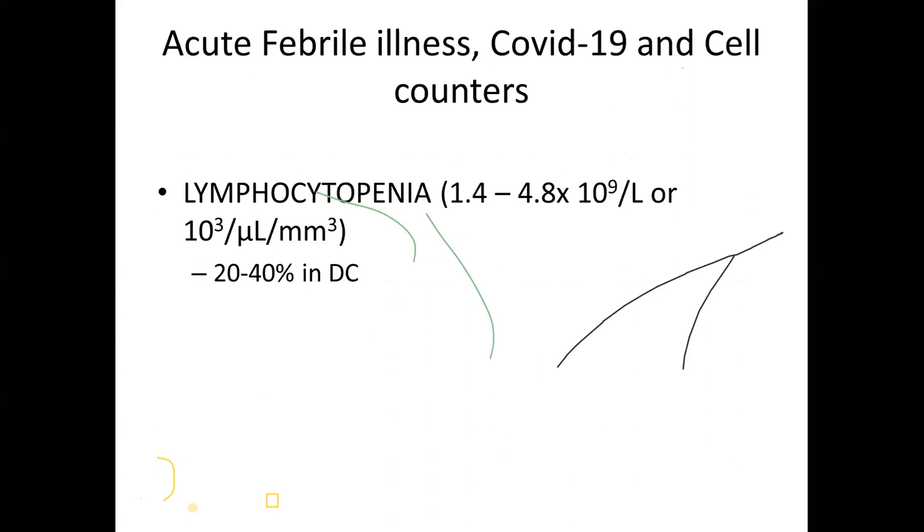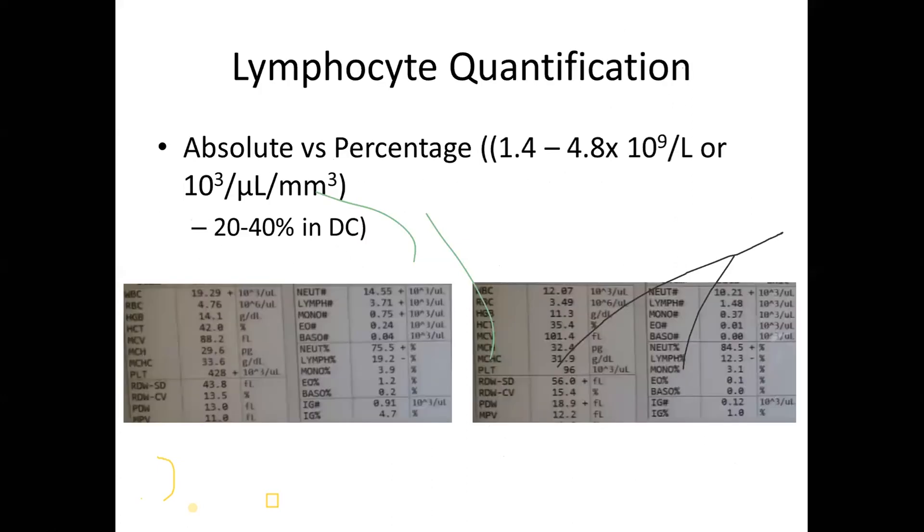The issue is whether to use absolute lymphocyte count or percentage. Looking at two COVID-positive symptomatic patients, white cell count is high and neutrophilia is present — lymphocytes are 3.13 times lower than neutrophils. If you look at the absolute lymphocyte count of around 1, neither patient would be called lymphocytopenic. But looking at the percentage of 20% or less, both can be called lymphocytopenic. Percentage may be better as a marker, giving an NLR of 3.13 or more.